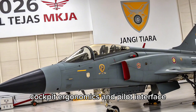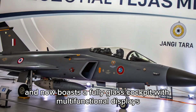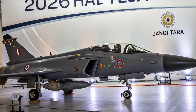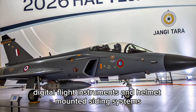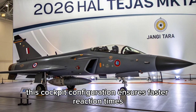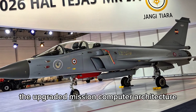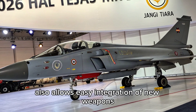Inside the cockpit, the Tejas MK1A now boasts a fully glass cockpit with multifunctional displays, a wide-angle HUD, and hands-on throttle and stick controls. Pilot comfort and situational awareness have been prioritised with an improved layout, digital flight instruments, and helmet-mounted sighting systems. This cockpit configuration ensures faster reaction times and smoother mission control, especially during dogfights and ground attack sorties. The upgraded mission computer architecture also allows easy integration of new weapons and sensors.